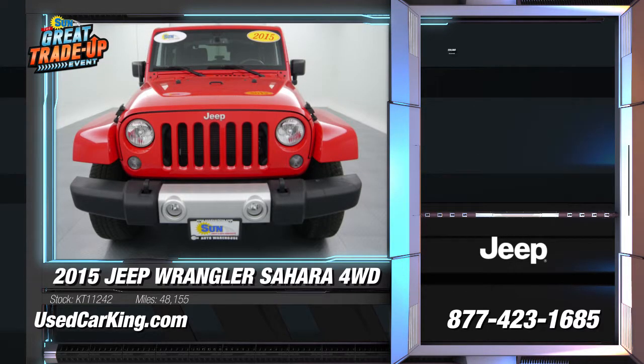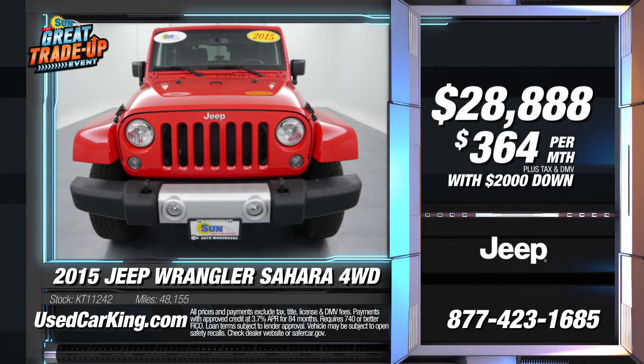It's just $28,888 or only $364 per month, plus no payments until October for qualified buyers. Only during the great trade-up event at Sun. To see this Jeep and over a thousand more vehicles, log on now to usedcarking.com.